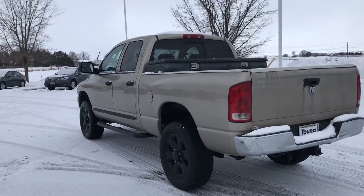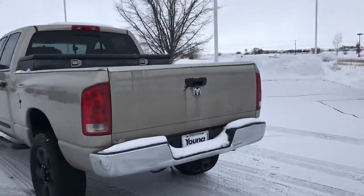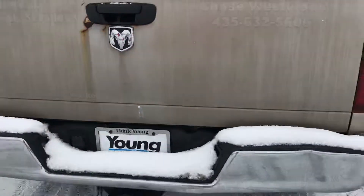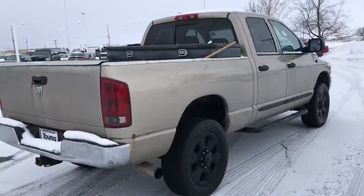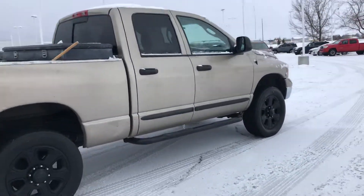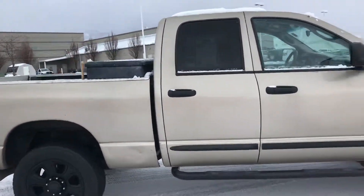It's a really nice truck as far as the body goes. The only thing I noticed is you do have a little bit of rust on the tailgate there. That's about it. There is a little toolbox in the back.